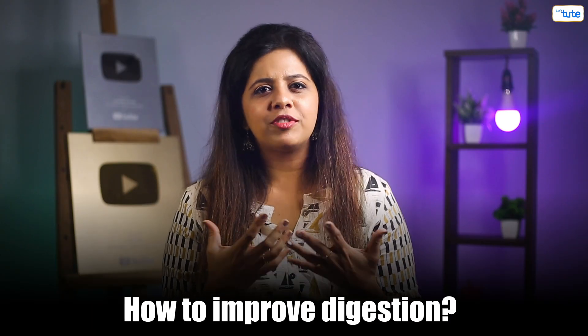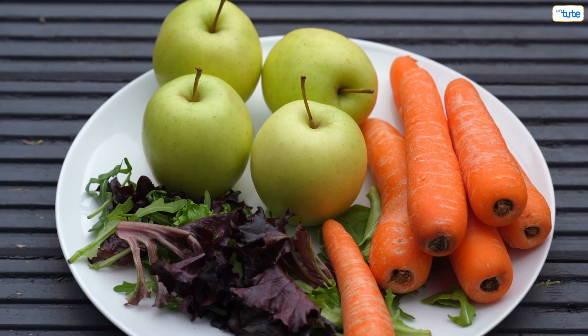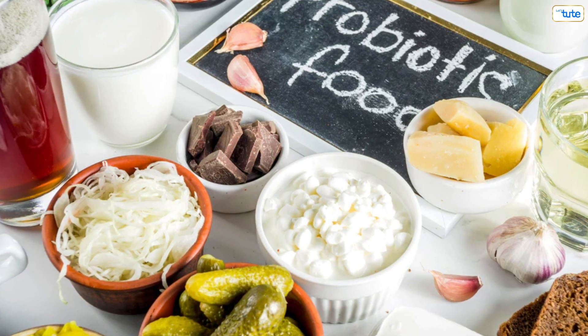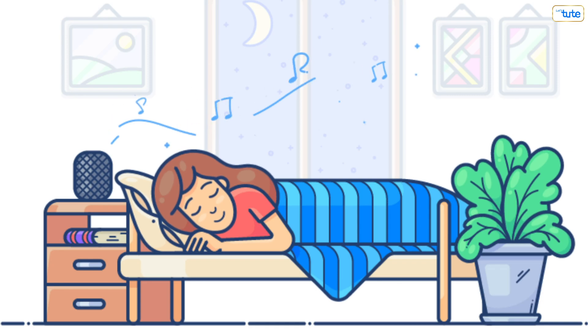So how can you improve digestion? Simple: eat more greens, fruits and grains; limit the consumption of red meat and processed food; drink plenty of water; add probiotics to your diet; exercise daily; and get enough sleep.